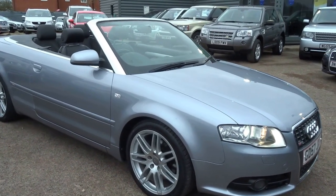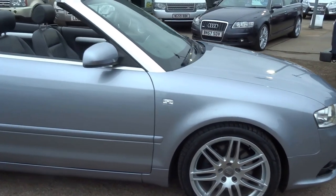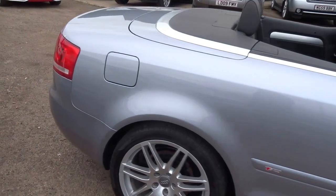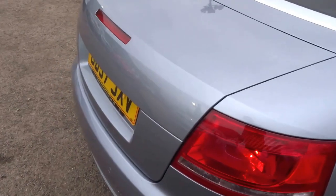We have just acquired this EP4 Cabriolet. It's an S line and it's in beautiful condition, so I'm going to walk you around the car and talk you through some of the features.